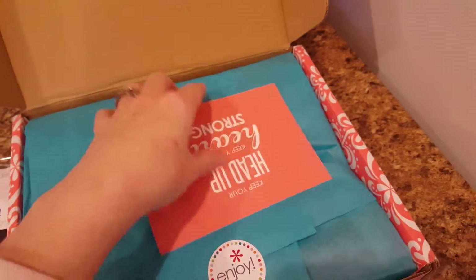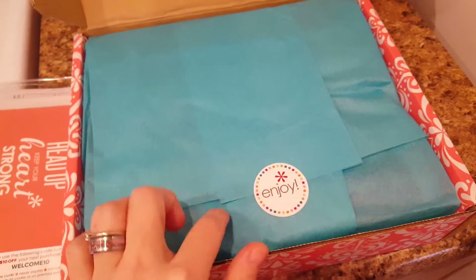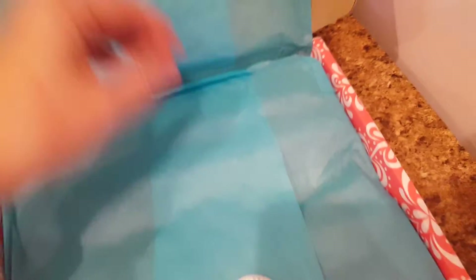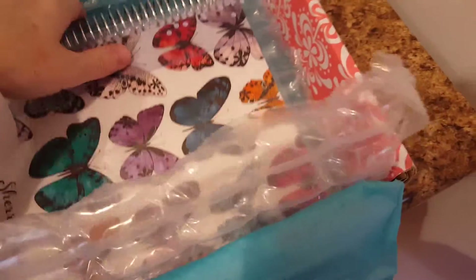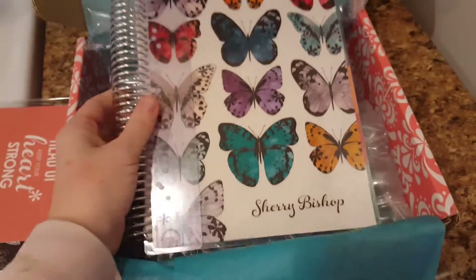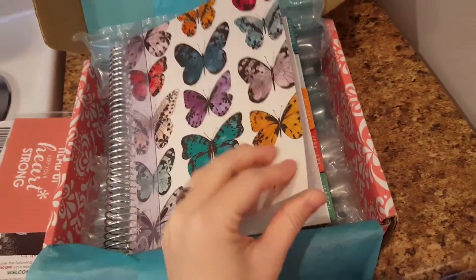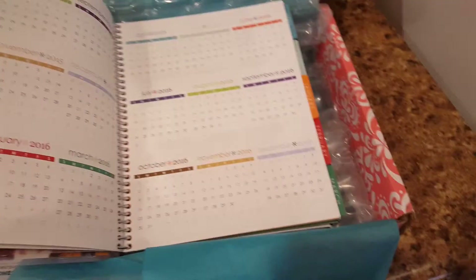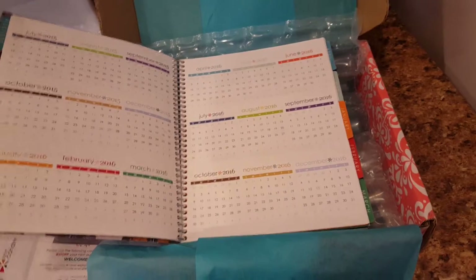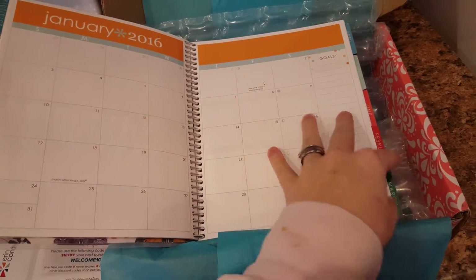There's a postcard — look how pretty! I got my name on it, and it has the 2013-16 calendars. That's awesome. And there are goals right here too — that's cool.